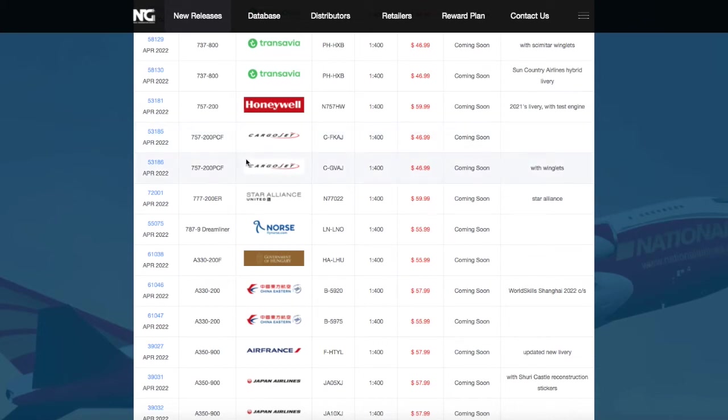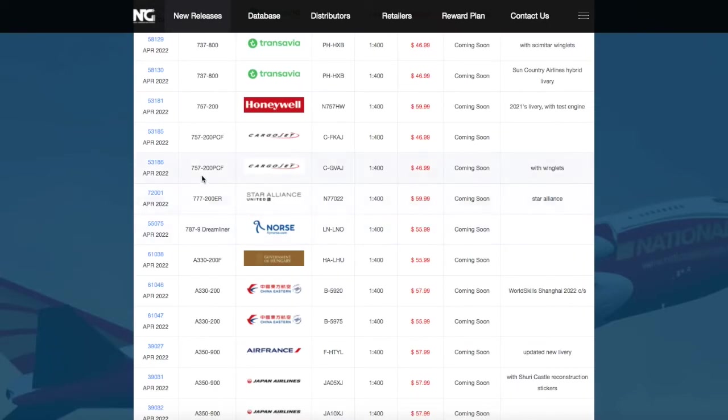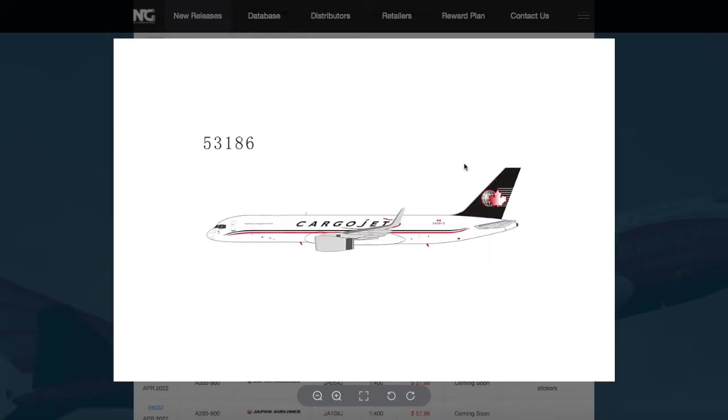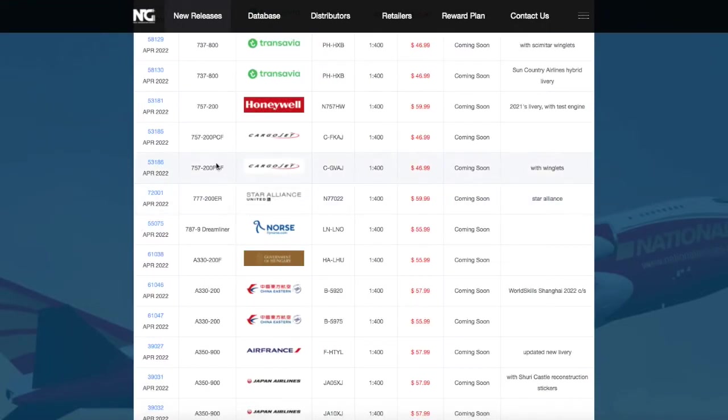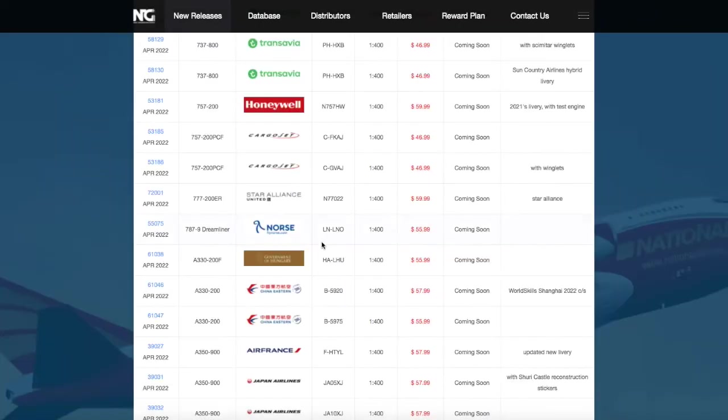Moving on down the line, we finally have Cargo Jet models being released. I'm pretty sure NG is the first model company to release Cargo Jet models. We have two 757-200s. The first one without winglets is C-FKAJ, and the one with winglets is C-GVAJ. The price is $46.99 for both of them.